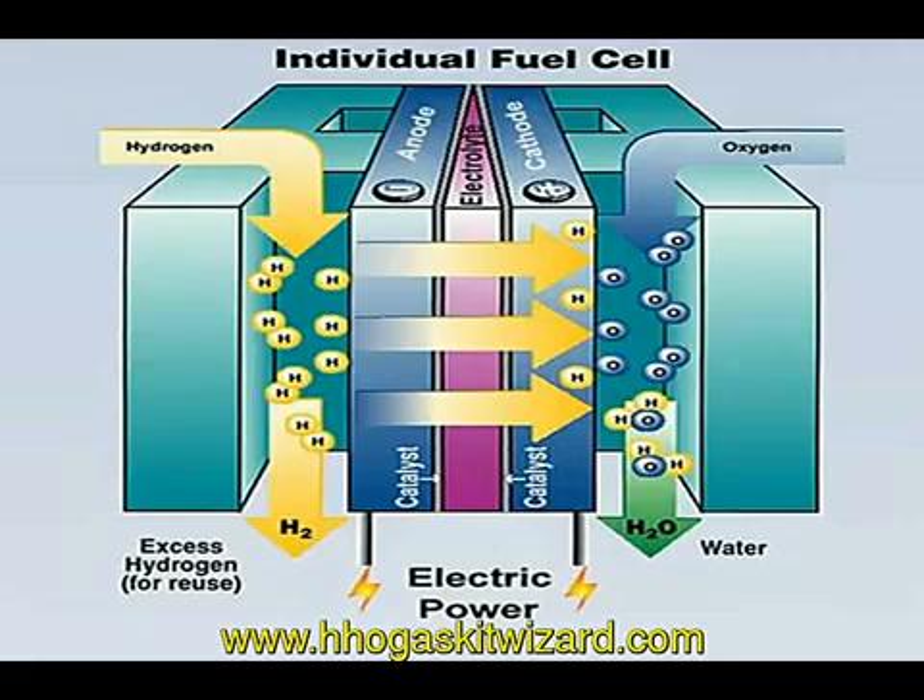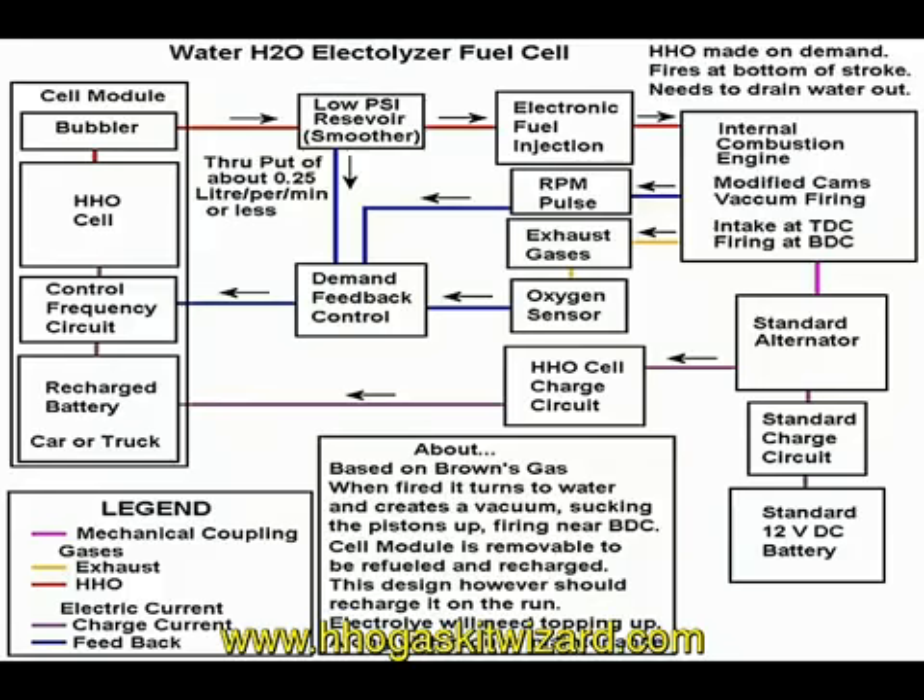The electrolyte allows the protons to pass through to the cathode. However, the electrons cannot pass through the electrolyte. Instead, they are directed through an external circuit, which creates electrical current.